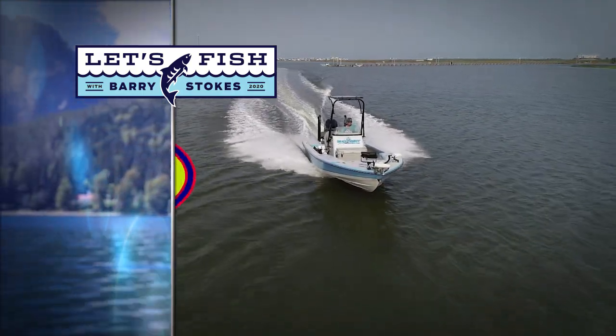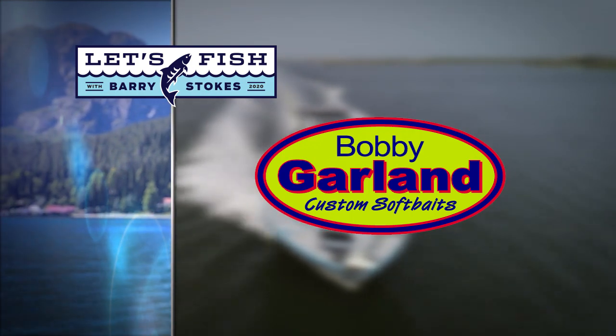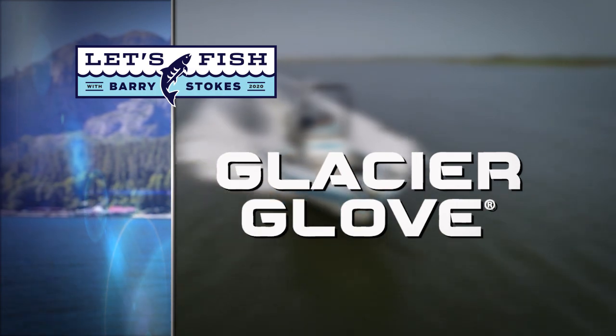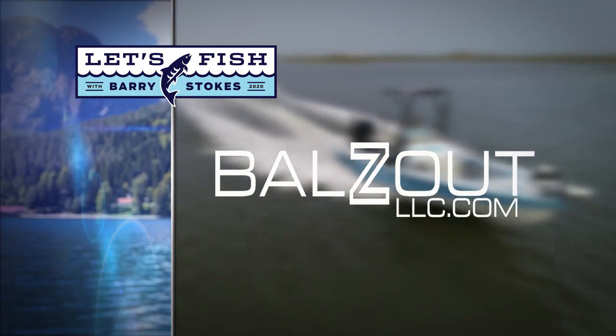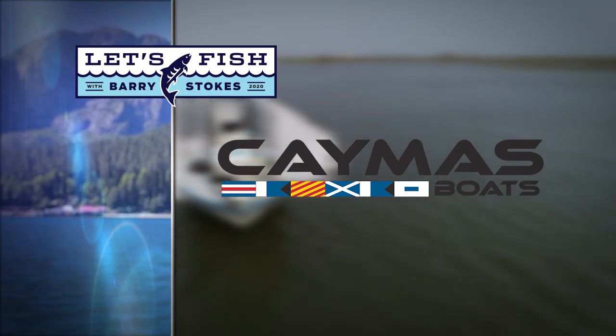Let's Fish TV is proudly backed by Bobby Garland Crappie Baits and the original Baby Shad and new Slab Huntar Minnow, Glacier Glove — stay outdoors longer with our gloves, hats, and shades — Balls Out, made in the USA, heavy-duty mounts for your fish finders, and by Caymus Boats — tomorrow's tournament boat today.